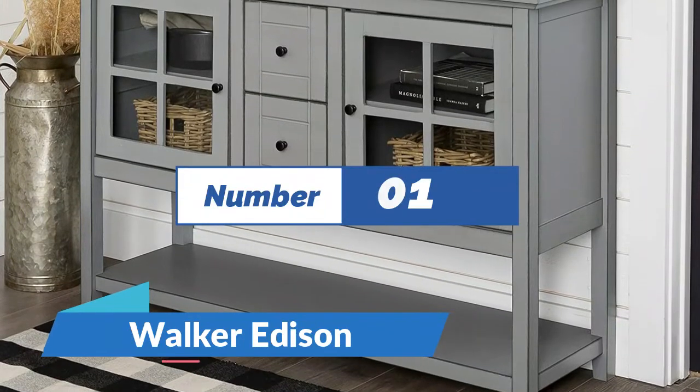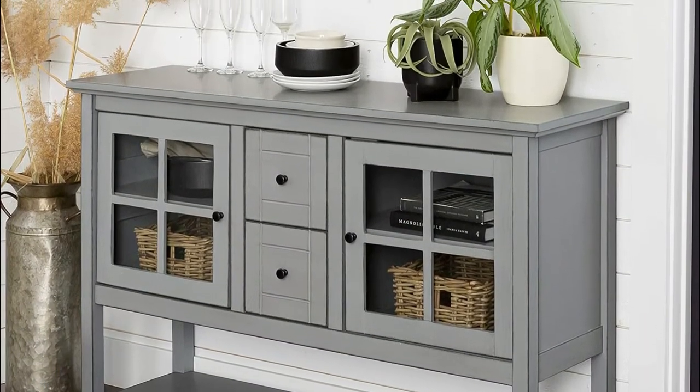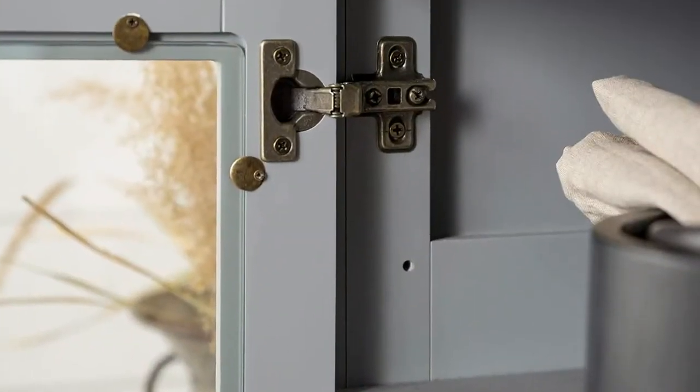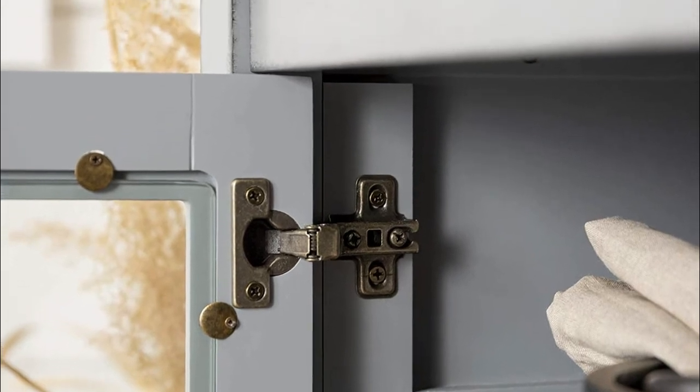Number 1: Walker Edison. The top surface supports up to 150 lbs, the bottom tier supports up to 70 lbs, and shelves support up to 30 lbs each. Two adjustable shelves behind glass doors allow for customizable organization, with doors made with tempered safety glass. The added height and style of this console make it a perfect fit for any room in your house, whether it be for entertaining, dining, or decorative purposes.